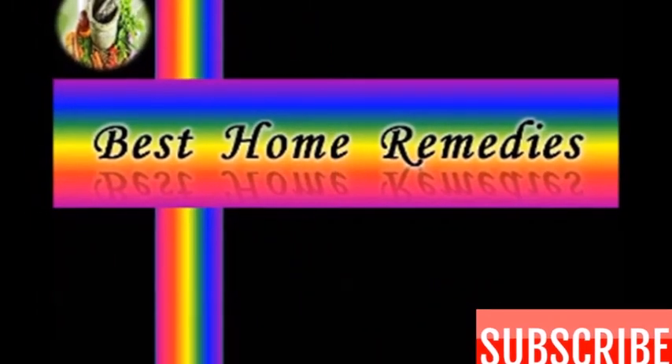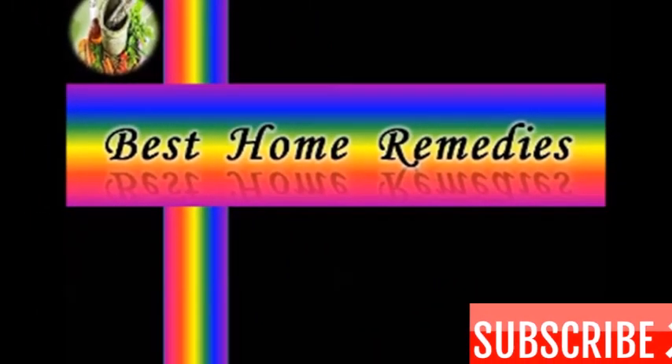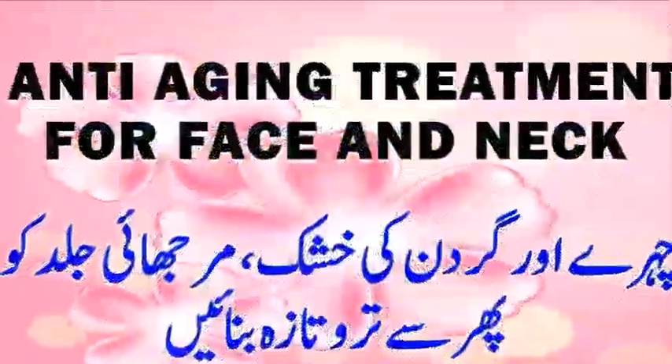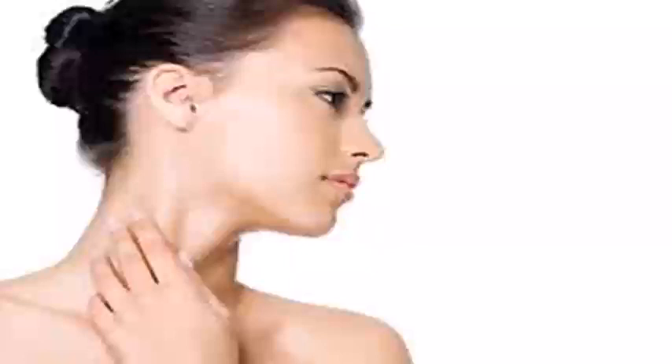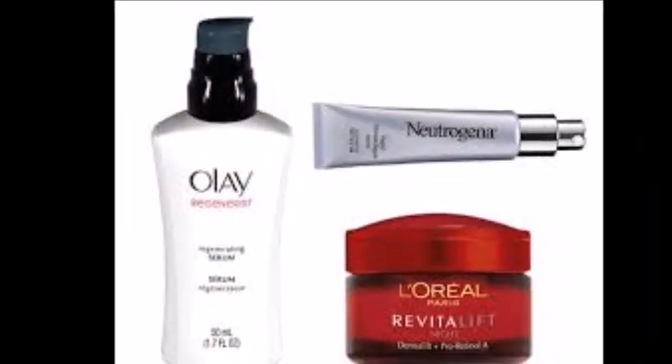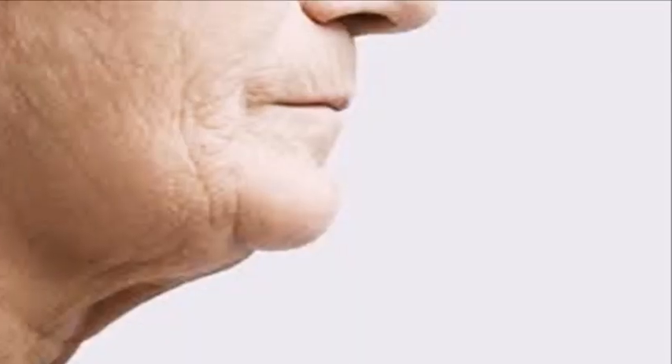Hi friends, welcome back to my channel Best Home Remedies. Today I'm talking about aging. Most women want to look young and beautiful. Though aging is something that you cannot control forever, you can take steps to slow down the process. We are talking about anti-aging wrinkle products, including anti-aging creams, serums, and soaps that reduce wrinkles, fine lines, and crow's feet.